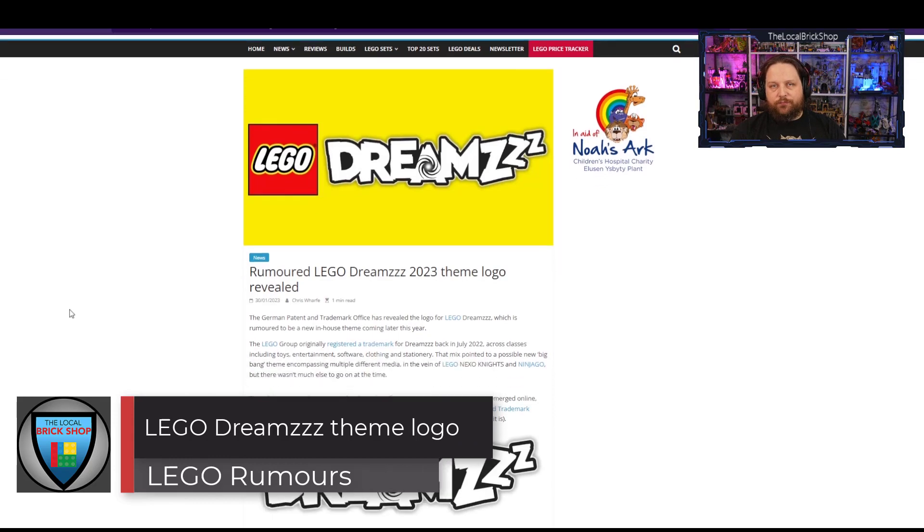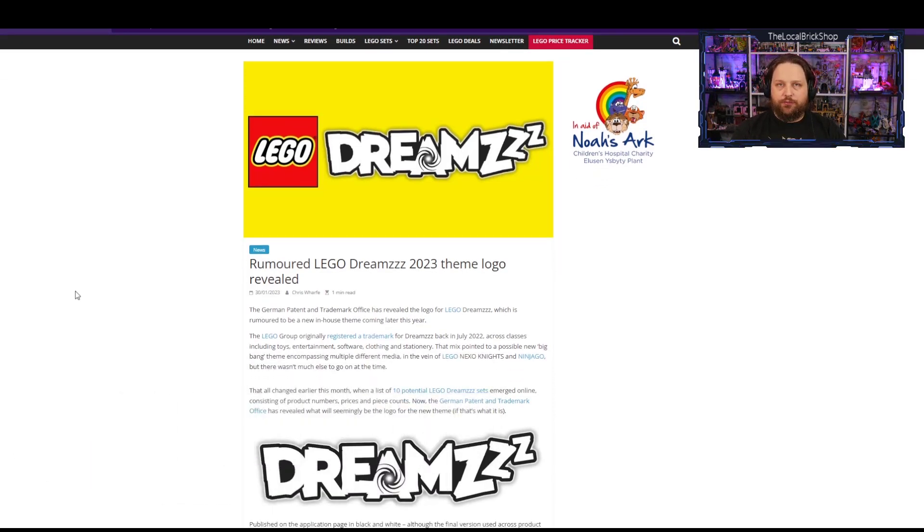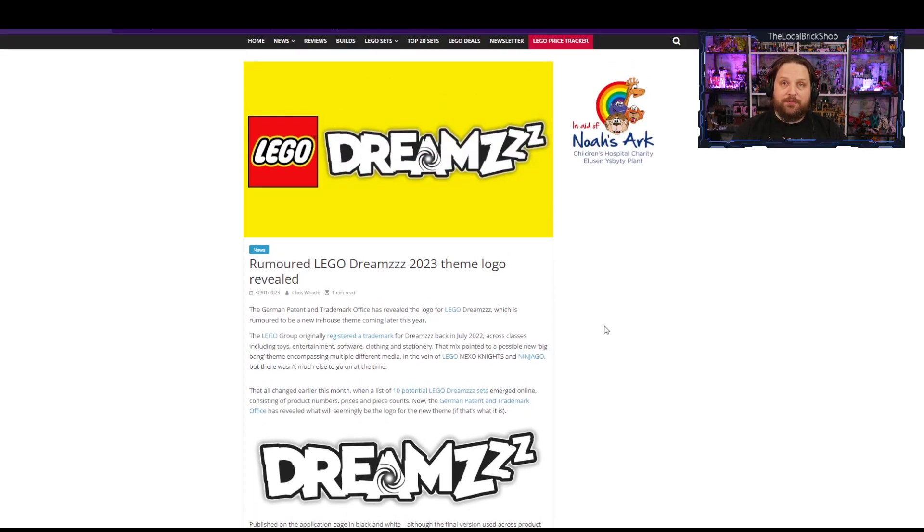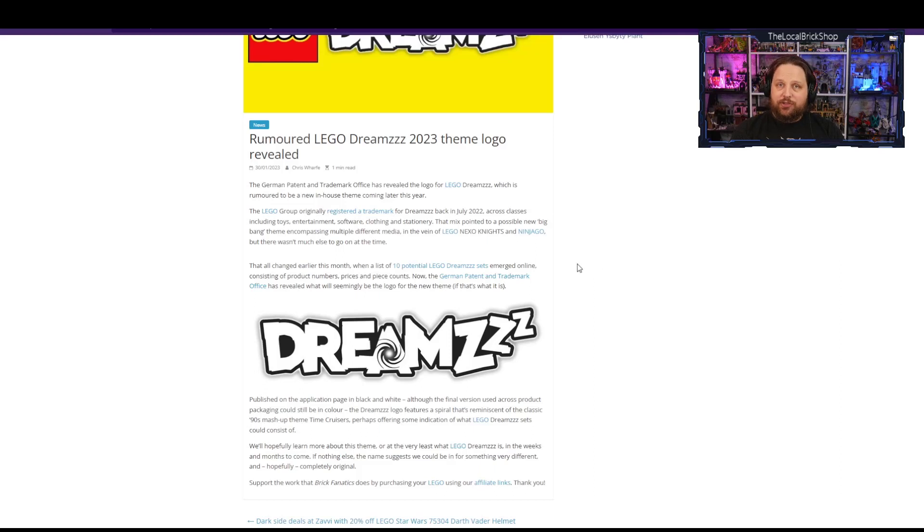Moving on to rumors — the official logo for a new LEGO theme called Dreams has now been patented and revealed. There's a new LEGO theme coming out sometime this year, with 10 potential sets for the series. With the name Dreams, it really opens it up to anything — maybe characters will go to sleep and have different adventures. No idea what it's really about, but I'm excited to see what they come out with since there are already a number of sets linked to the series.